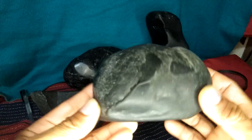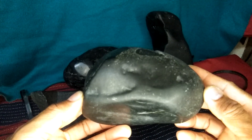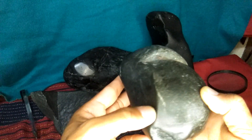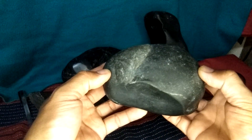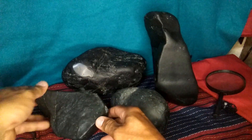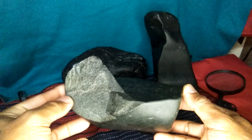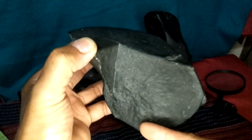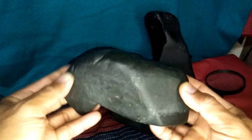It's very hard material. It has regmaglypts — very big regmaglypts, large enough to fit my arm. This one is also a beauty, meteoritic, and it's very hard to grind.